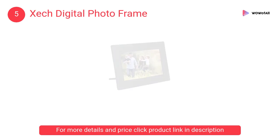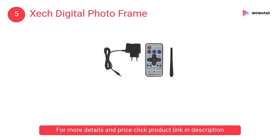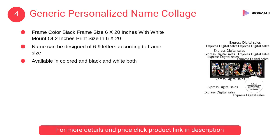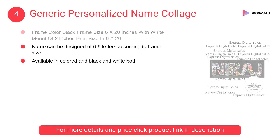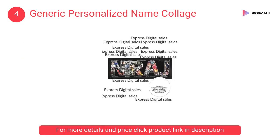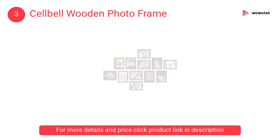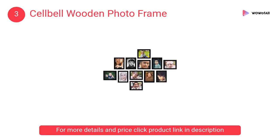It can be kept on a table as well as wall mounted. At number four, Generic personalized name collage — get your personalized name collage with your photos; share 20 to 30 photos with your name on which you want a collage. At number three, Cell Bell wooden photo frame — synthetic wood with hanging hooks for easy placement, set of 12 individual frames, standard size and quality.